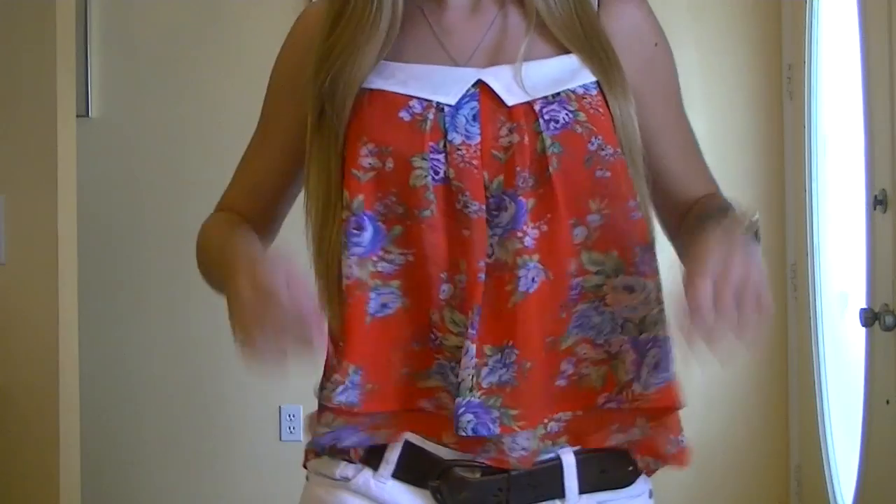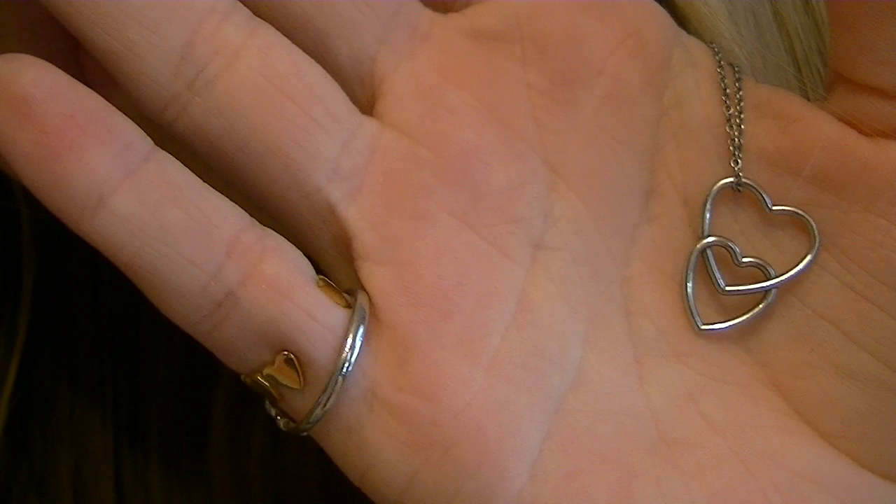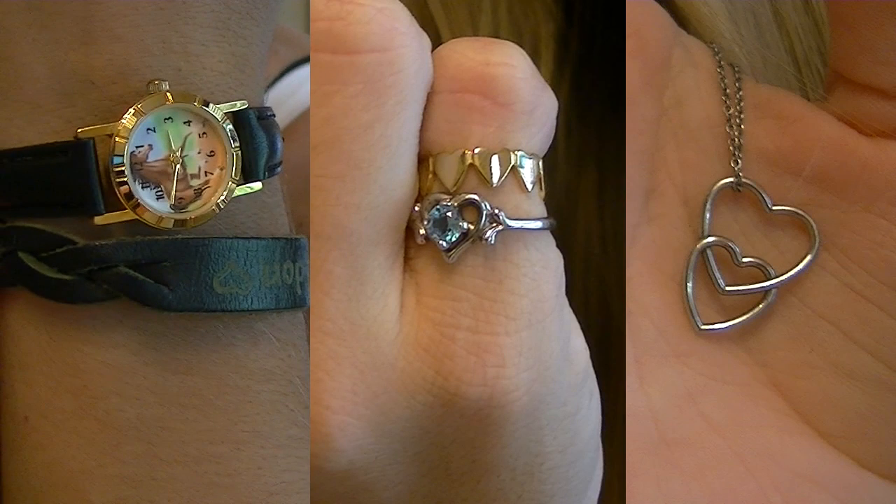Hi guys, so today is Monday, my first day going back to school. Starting off with my Monday outfit, for jewelry I'm wearing this heart necklace that my boyfriend got me for our one-year anniversary. For rings and bracelets, I just have a bracelet that my boyfriend got me that says his name on it, and then a horsey watch.